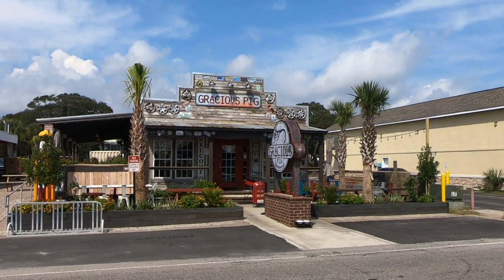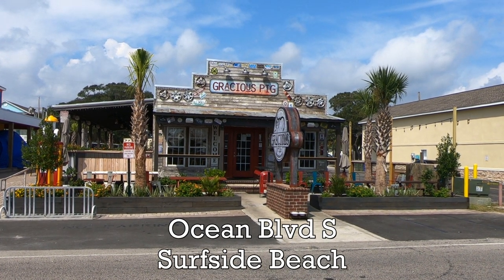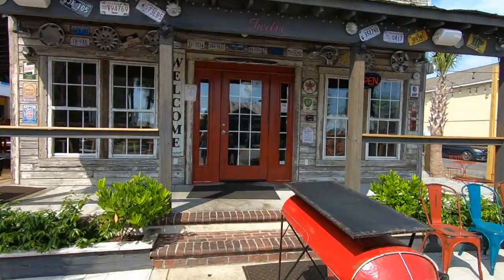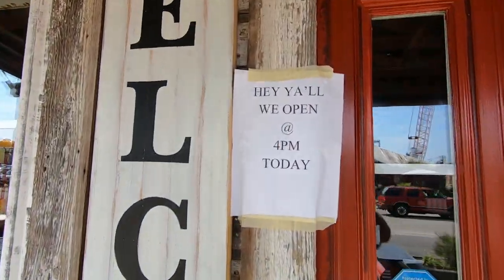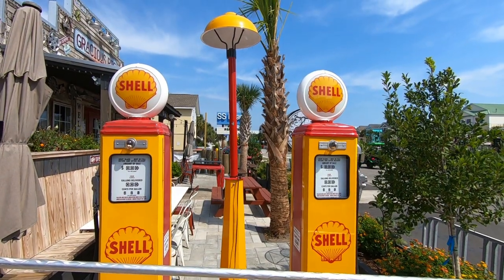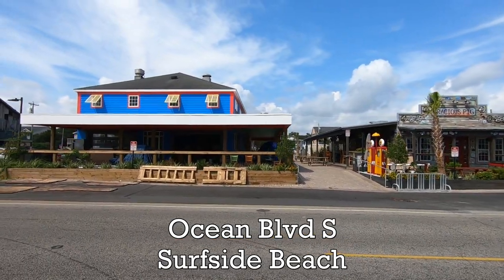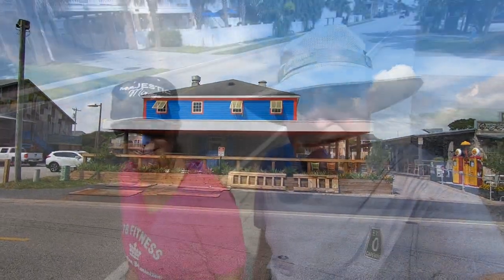We've been waiting all summer for the Gracious Pig Smokehouse to open, and it finally did a few weeks ago. Since we can't wait to try it we ran over to go inside. Unfortunately it only opens at 4 p.m., but the place looks really cool so we'll be back. We've heard that the blue building to the left is a new Mexican restaurant under construction.